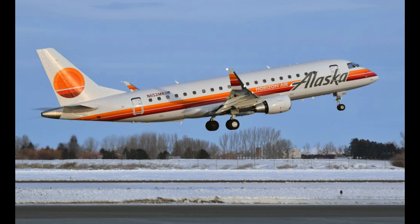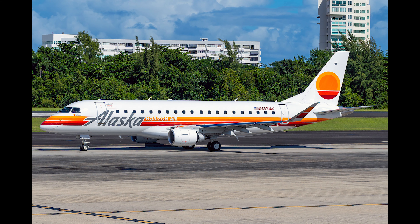Originally this ERJ-175 was delivered to the Horizon Air subsidiary of Alaska Airlines on November 24, 2022, with a registration of N652MK — a registration that it carries today. Differently from most Horizon Air aircraft, which have been mostly painted in Alaska Airlines livery since their merger, this aircraft, while sporting a large Alaska title on the forward fuselage, is painted in the red and orange scheme of the formerly independent Horizon Airlines.